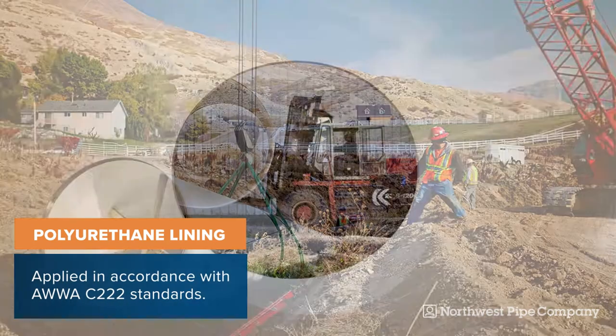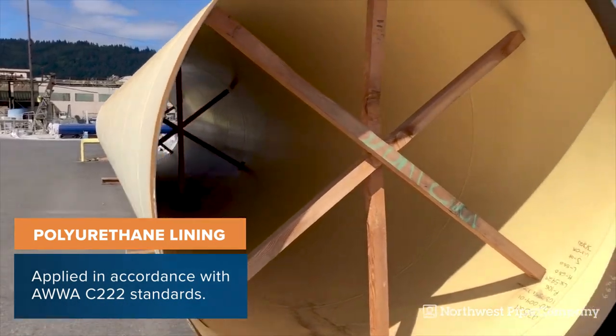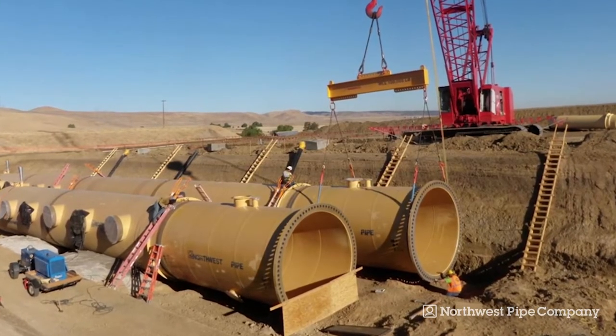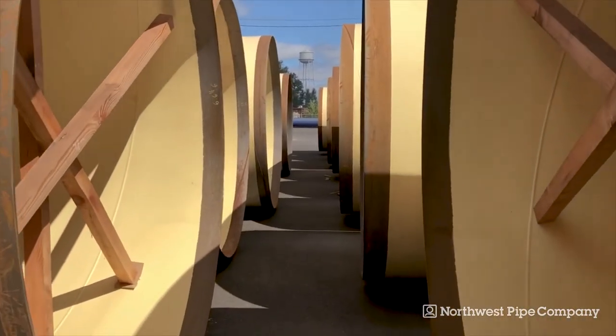Polyurethane lining provides an excellent corrosion barrier by preventing moisture flow through the film and protecting the pipe wall. This durable and abrasion-resistant dielectric lining is an ideal choice for higher internal velocities.